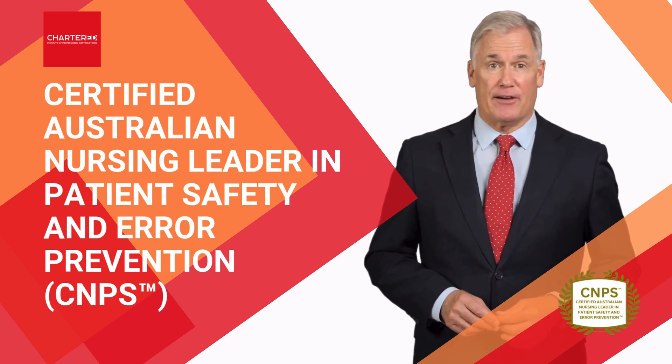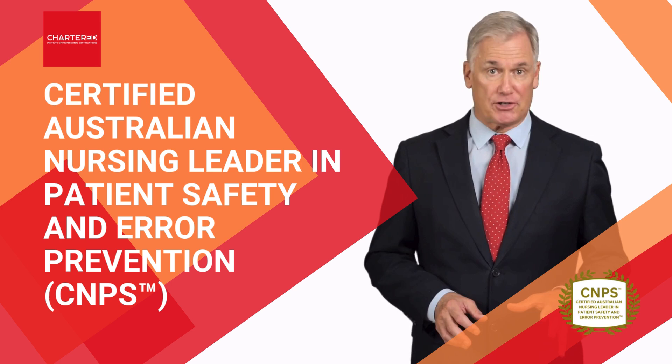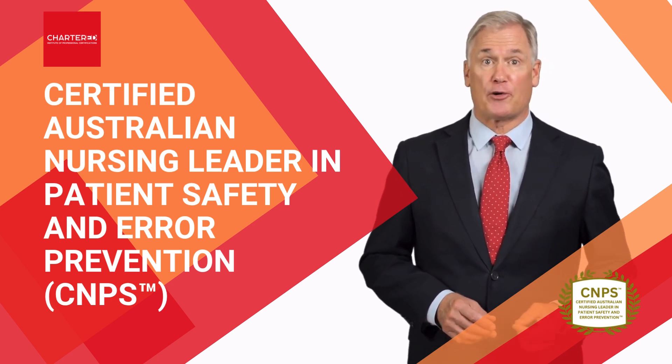Hi, my name is Steve Perrys, and together with our faculty director, we would like to invite you to our Certified Australian Nursing Leader in Patient Safety and Error Prevention Program.